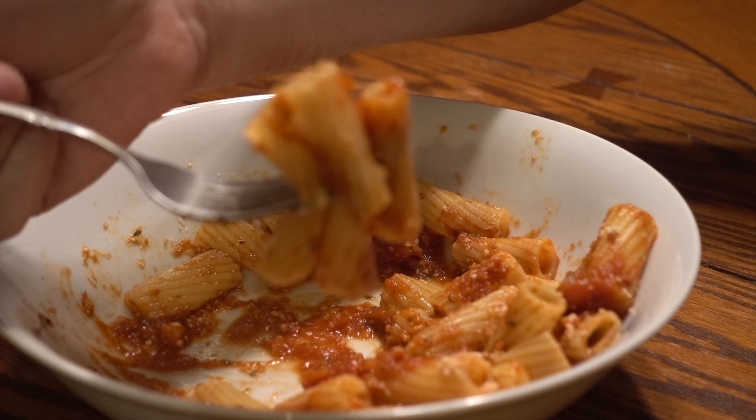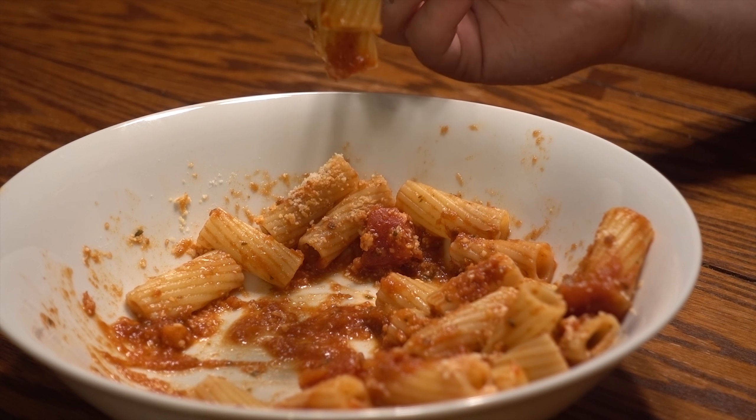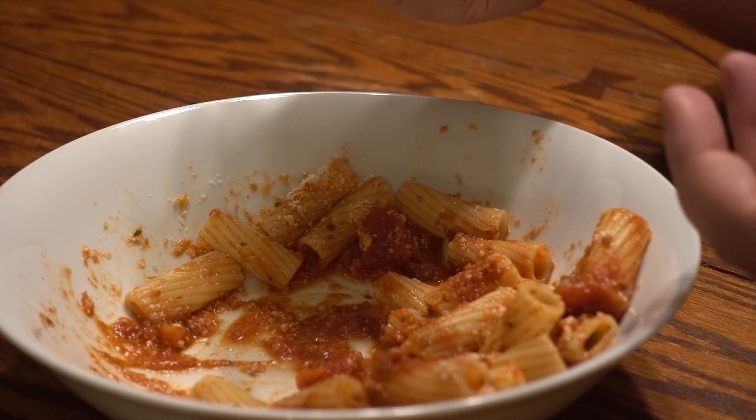This pasta sauce is very, very simple — just a standard tomato pasta sauce. But it's fantastically delicious when combined with that parmesan cheese, or fake parmesan cheese, as you call it.